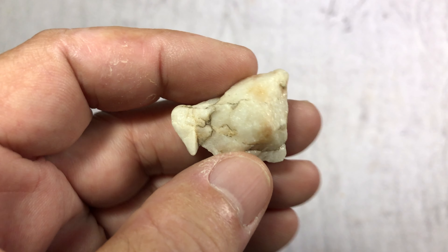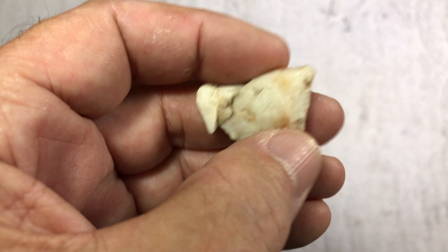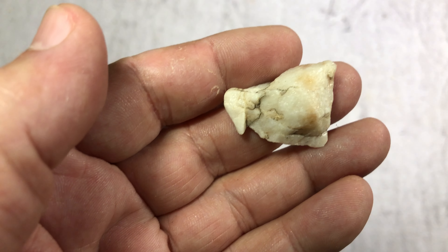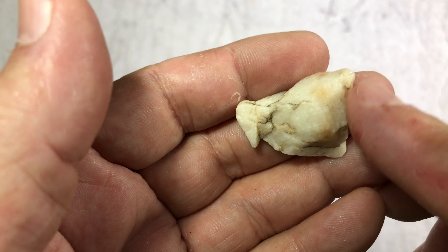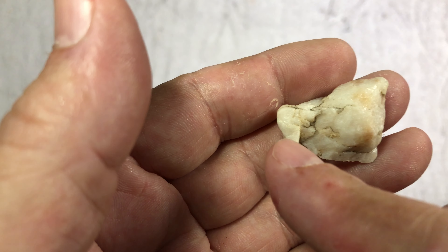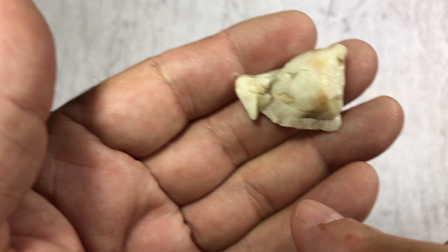Hello everyone, this is a pretty cool find right here. This was found out in the same area I live — I didn't find it in my yard. You can see right there is the ear, we've got an eye, and then we've got some kind of saber tooth of some kind right there. That's what I see.